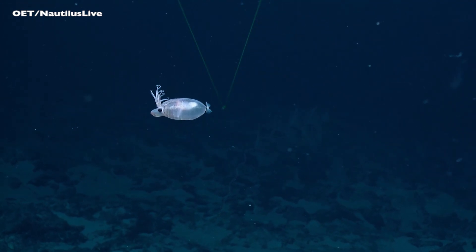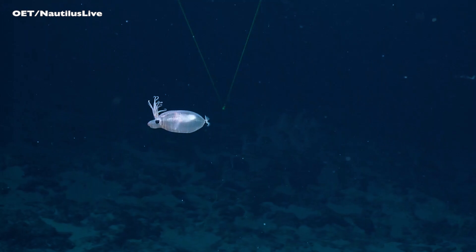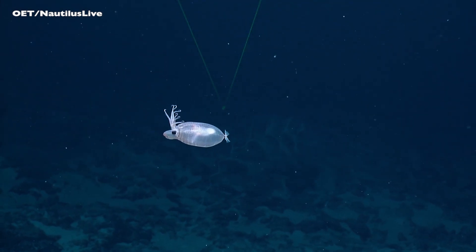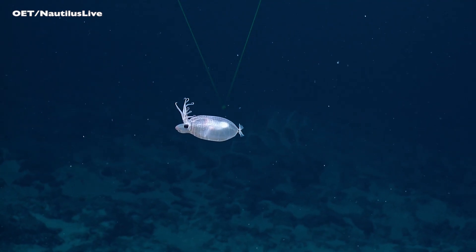And it looks like it has a massive mantle cavity. I've never seen anything that looks like this before.